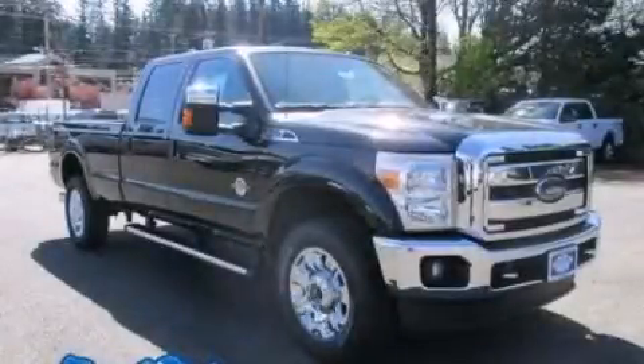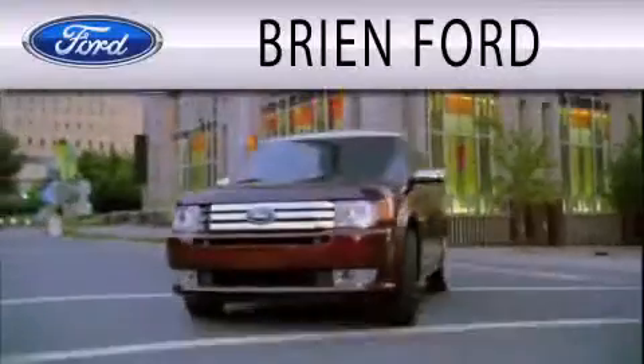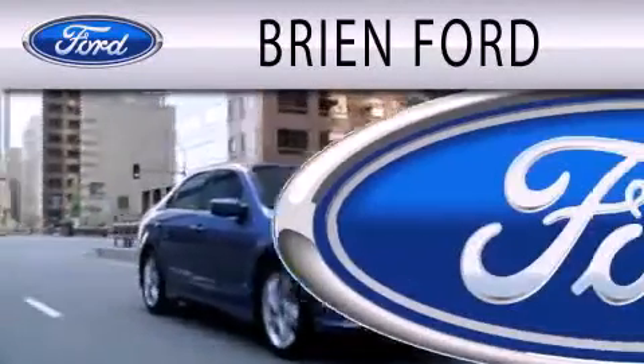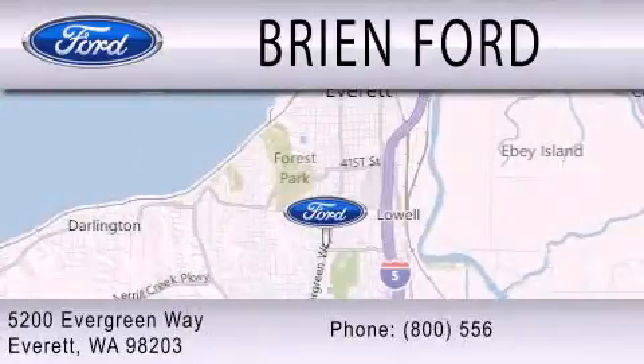Stop by today and test drive this automobile for yourself. Bryan Ford is dedicated to doing everything possible to ensure that the experience you have selecting your next vehicle is as pleasant as possible. We are located at 5200 Evergreen Way in Everett.